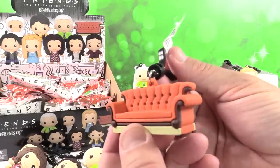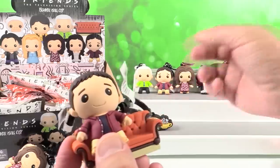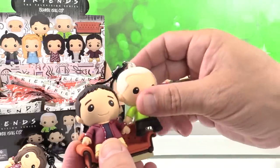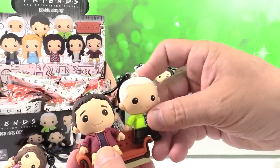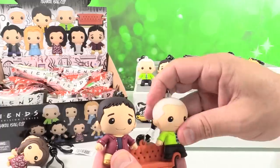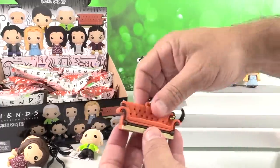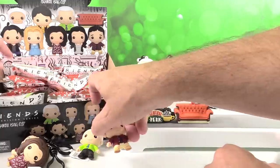Woohoo! I got the couch — there's the couch in Central Perk. He's just gonna hang out on the couch. I wish you could fit like two on the couch. Oh, the guys can sit on the arm of the couch! There we go — they're hanging out. Okay, the couch is important; that's like an important theme.